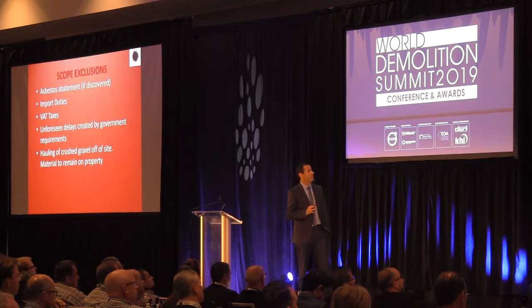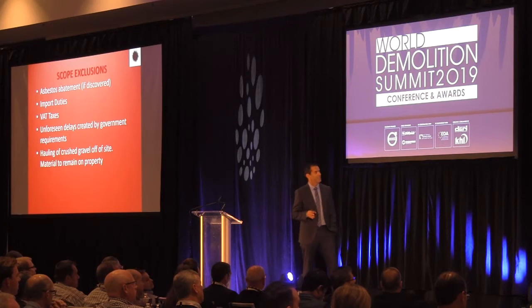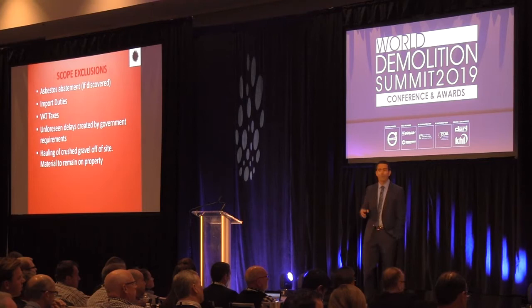Some unforeseen items we didn't consider in our job included import duties, bad tax, unforeseen delays created by government requirements, and hauling of crushed gravel off-site with material to remain on property.